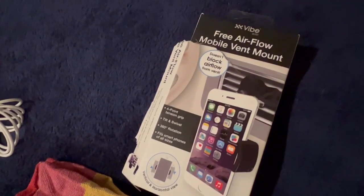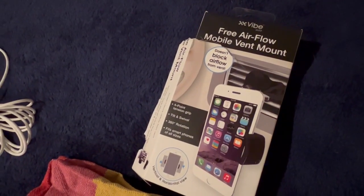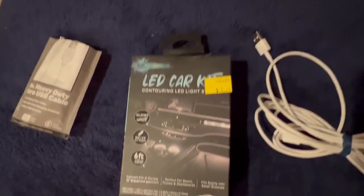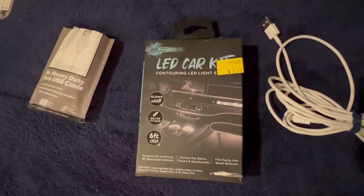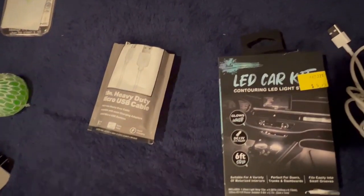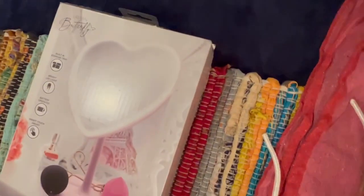A mobile vent holder to hold your phone. Some cut wires from the USB — a USB intact. An LED car kit, six feet, it glows white. Another USB and a mirror.